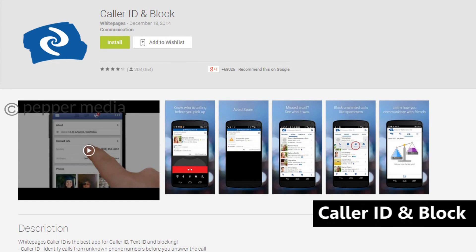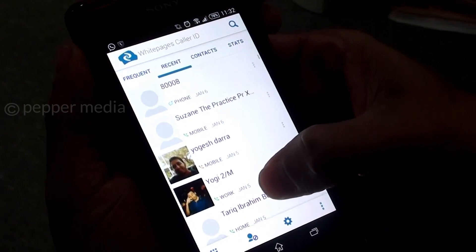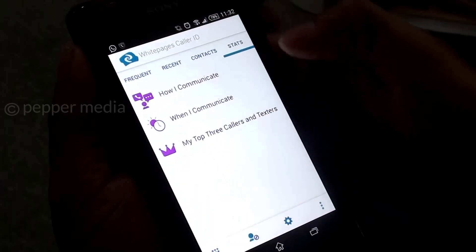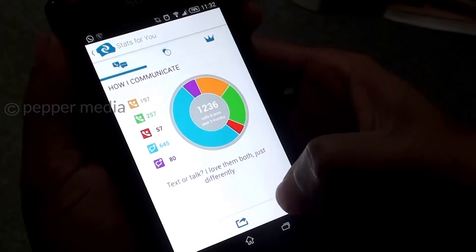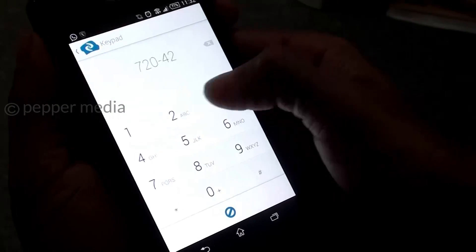An app that claims to be a do-it-all solution for all your needs, CurrentCaller identifies unknown callers and texters and lets you block them. Apart from this, it also ties in with your social networks and pulls in information which lets you know the local news and weather of your caller.